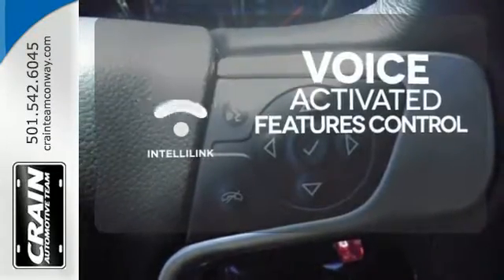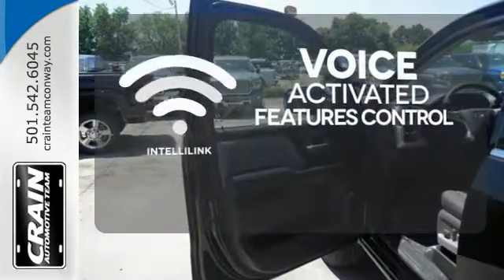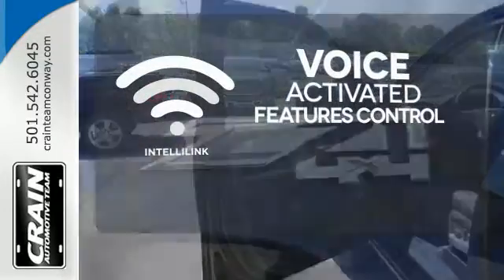Streamline your smartphone, digital media devices, and more with the attractive and seamlessly integrated IntelliLink system.